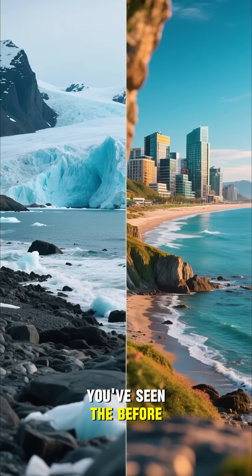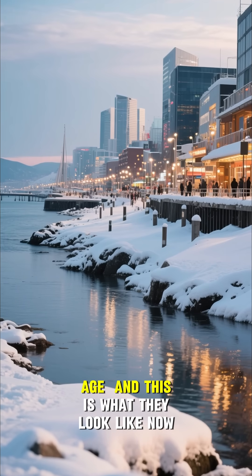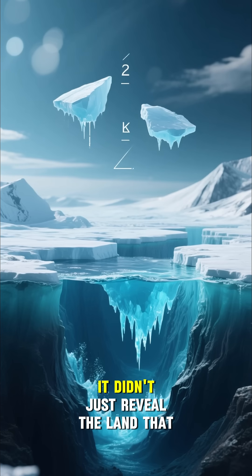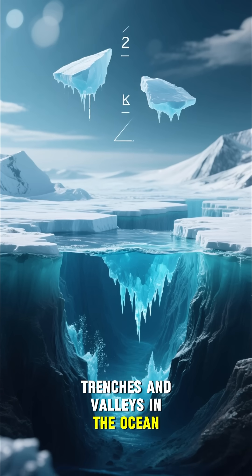You've seen the before, but have you seen the after? This is what the world's coasts looked like during the last ice age, and this is what they look like now. As the ice melted, it didn't just reveal the land that we live on today — it also carved out the deepest trenches and valleys in the ocean.